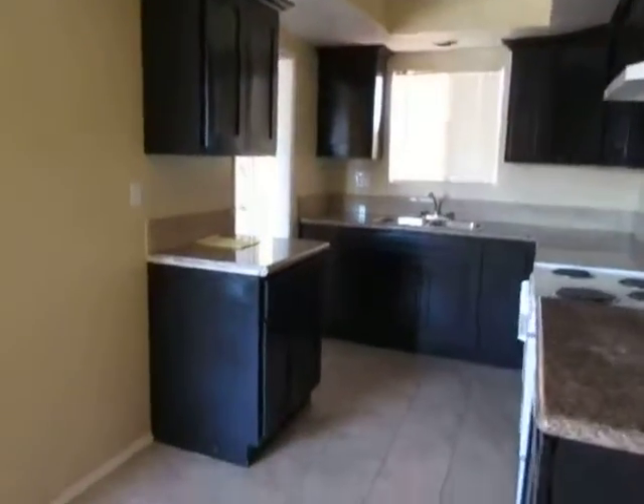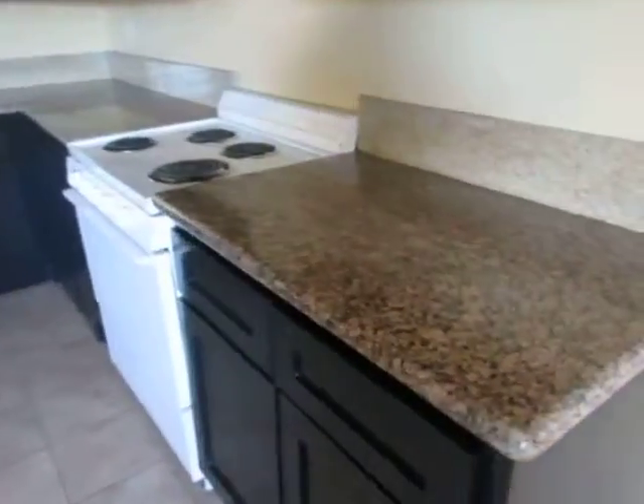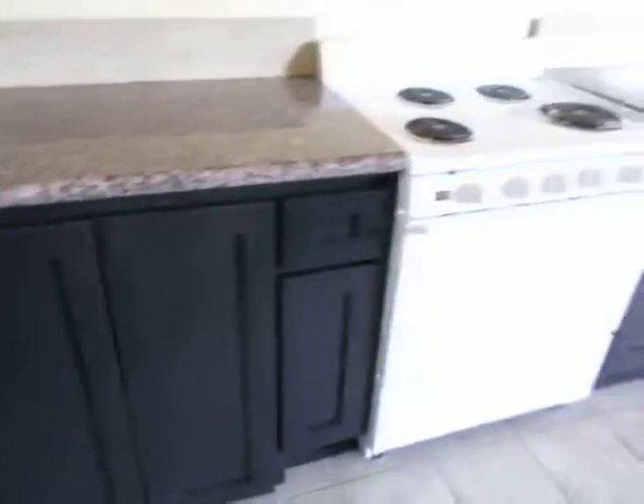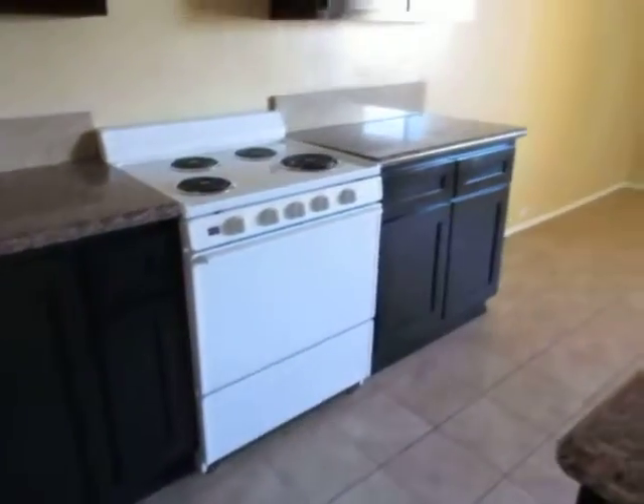and it has been newly remodeled. The kitchen features beautiful granite counters and has plenty of cabinet space. It also includes a stove and oven.